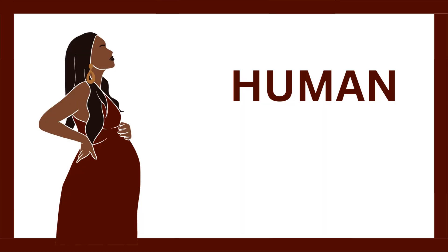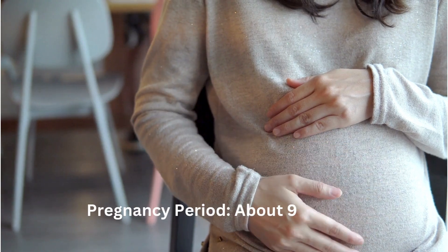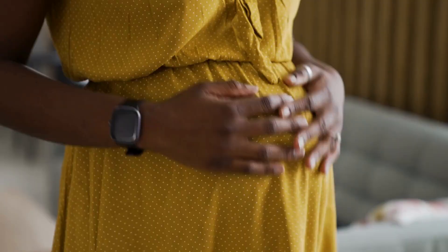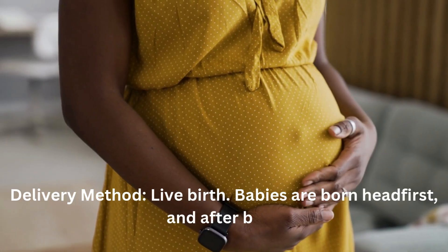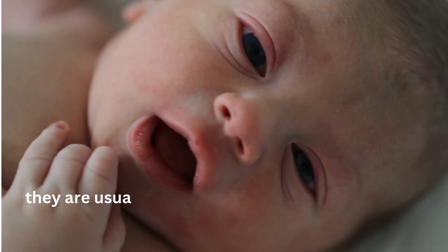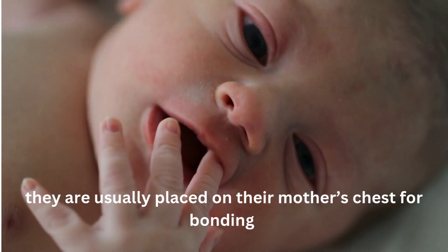Human. Pregnancy period: about 9 months. Delivery method: live birth. Babies are born head first, and after birth they are usually placed on their mother's chest for bonding.